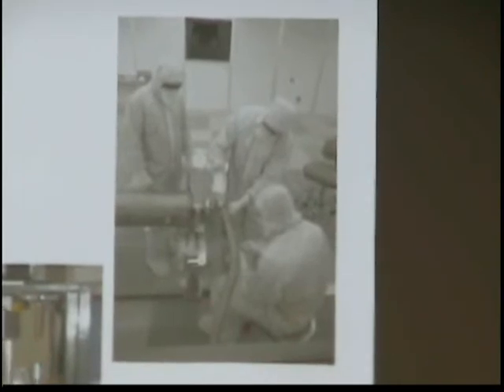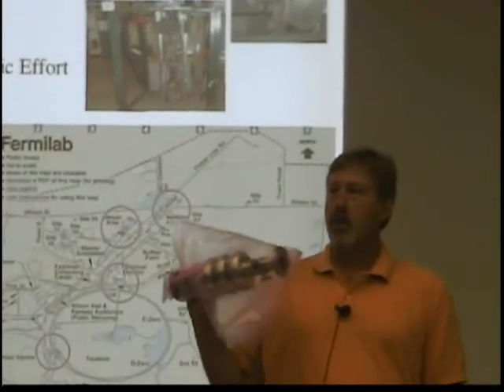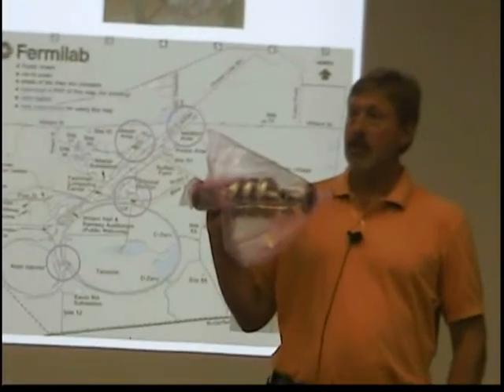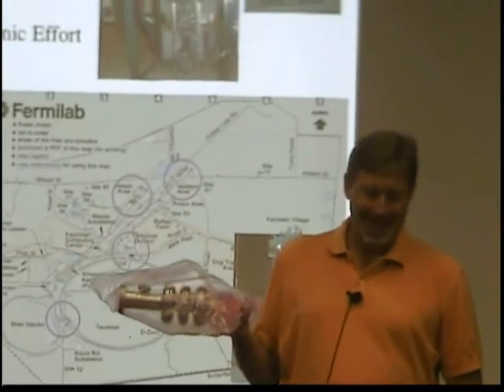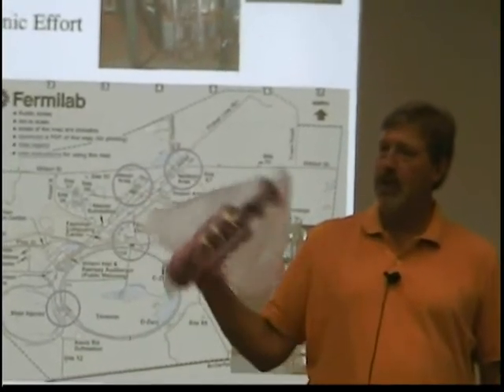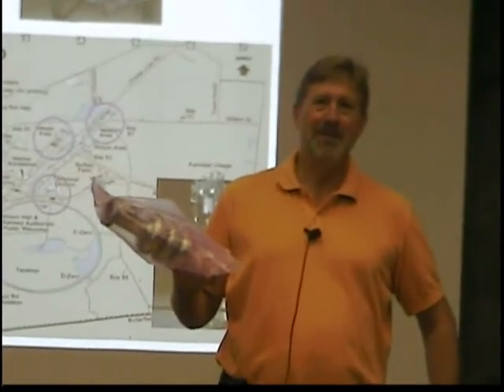Why are people dressed in bunny suits? This is a clean room, and the cavities need to be assembled in a particle-free environment. They need to be particle-free because the voltages these things hold are millions of volts — the ILC design calls for a gradient of 31.5 million volts per meter. If you have a little piece of metal sticking out or some dust inside, it's going to create a spark. Since these things are superconducting, that spark could heat the cavity up and make it no longer superconducting. So you need perfectly clean, perfectly shiny, perfectly smooth interiors — and human beings have to do that.